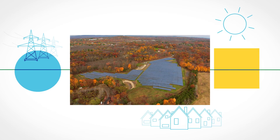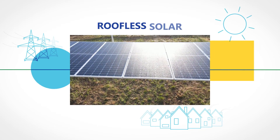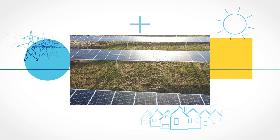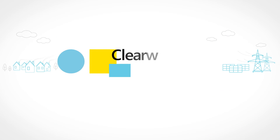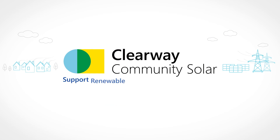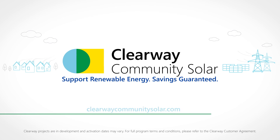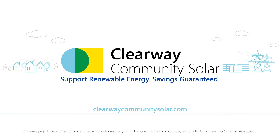It's renewable power with convenience and no hassles or hidden fees. It's roofless solar that makes it easy to build a cleaner tomorrow. And it's a savings guarantee you can count on. Clearway Community Solar — support renewable energy, savings guaranteed. To learn more, visit clearwaycommunitysolar.com. Enroll with Clearway Community Solar today to secure your space.